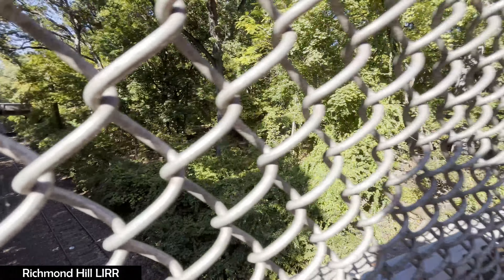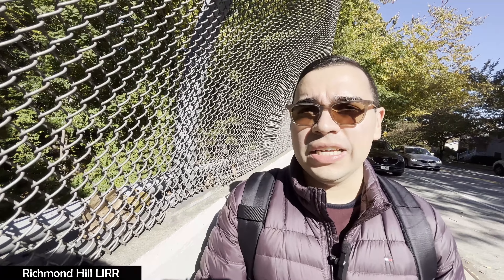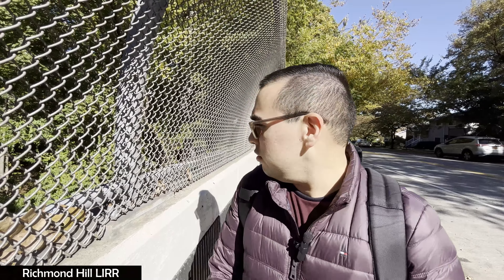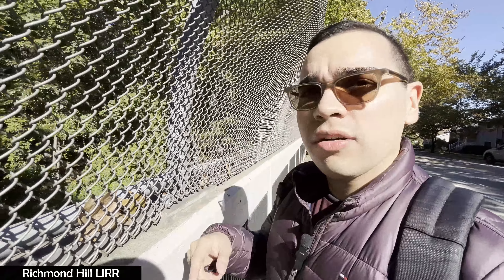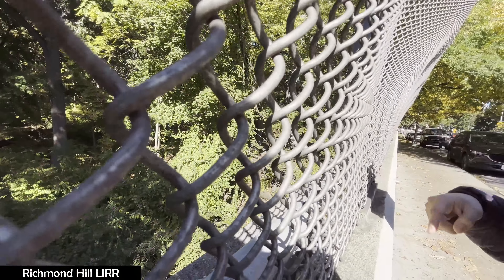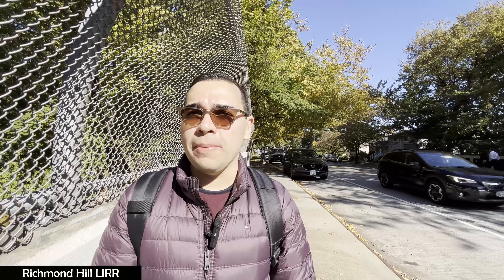One thing we can also note about the two tracks is that there's no third rail, which gives us an indication of what passes through here — more than likely freight trains. Looking around while analyzing this portion of the bridge, we do see there is a passageway where you could potentially go down and visit the tracks, but that's for those who want to do it.